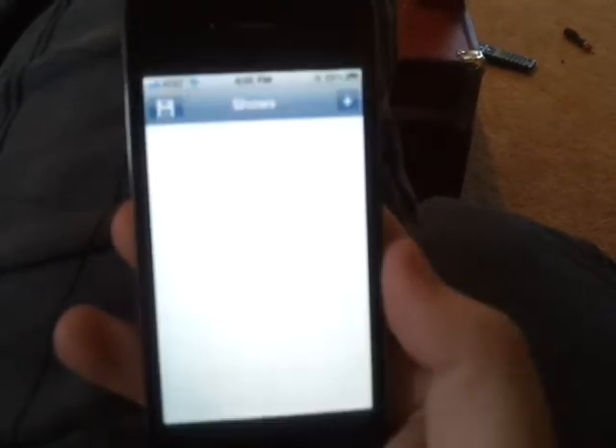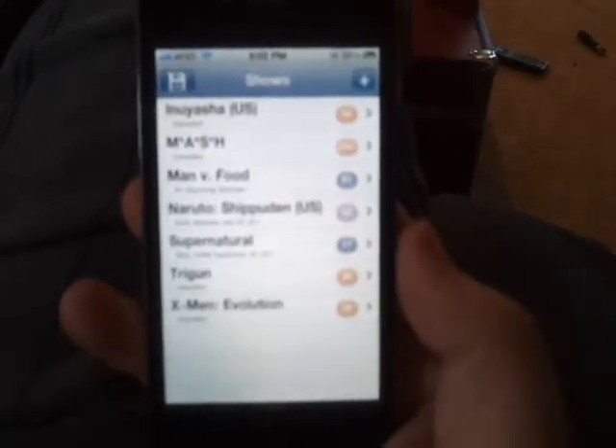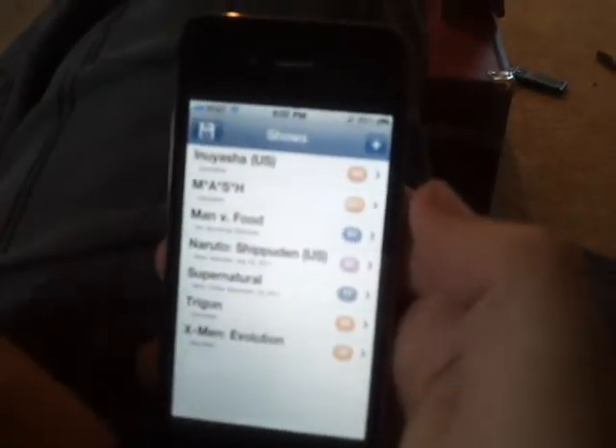It's called EP Tracker and I'm going to go ahead and open it up here. As you can see I've already added some, but basically what this app does for you is you can actually track the shows and stuff that you've been watching.